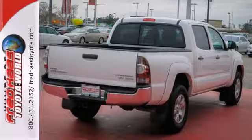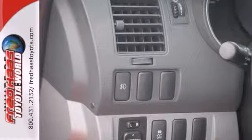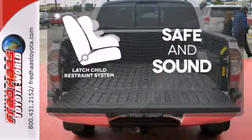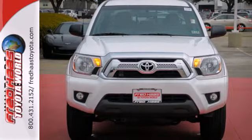You will enjoy the comfort of air conditioning and the tilt and telescoping steering wheel along with a CD player and MP3 decoder. Keep your most precious cargo safe with the latch restraint system. Whether you need it for work or play, this Tacoma is ready for you. Come see it today.